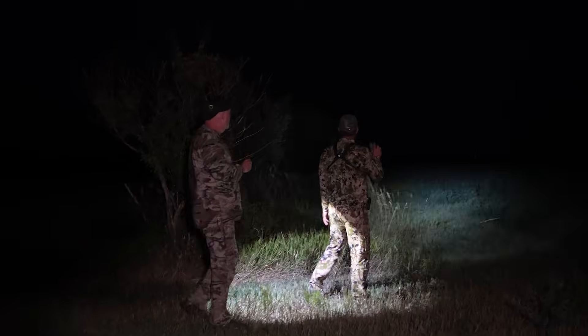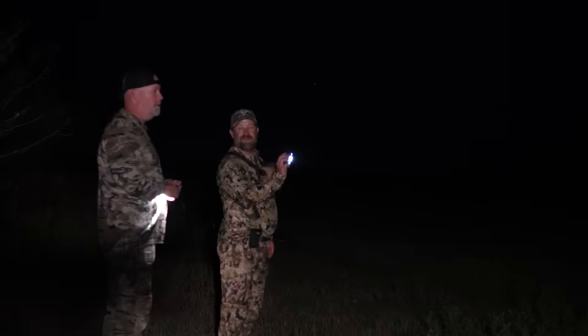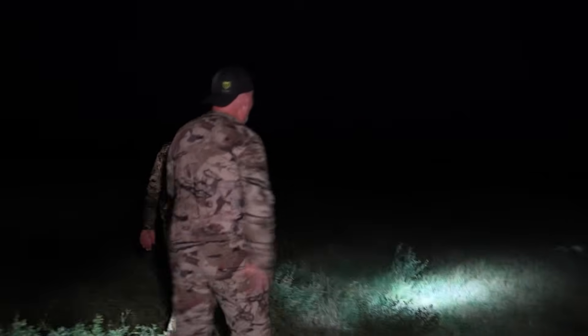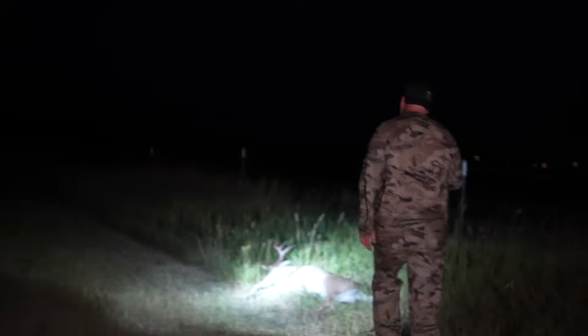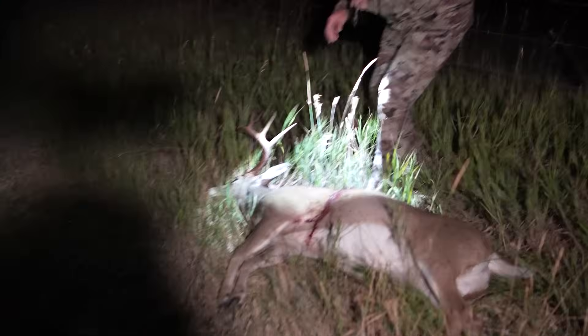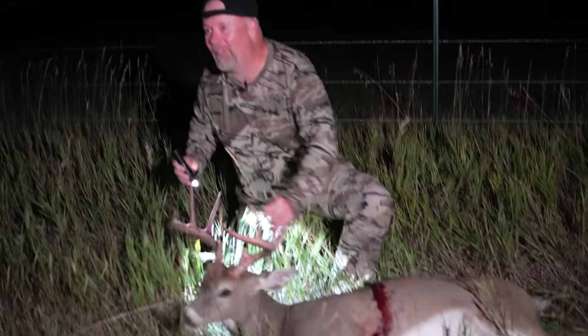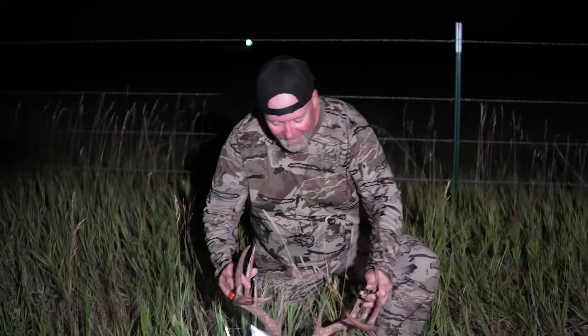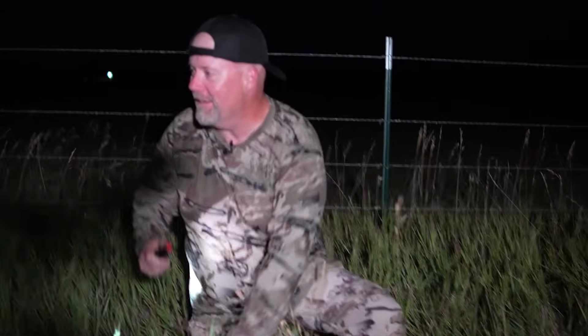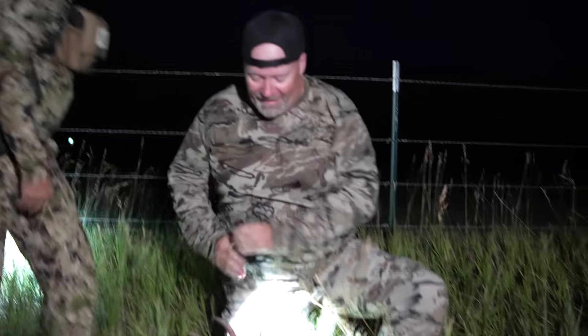No way — look at that! And he's the buck you thought he was, isn't he? I said he was a belt buck. But I told Brian — oh, thank you so much! I get a hug for this. I get hugs for deer.